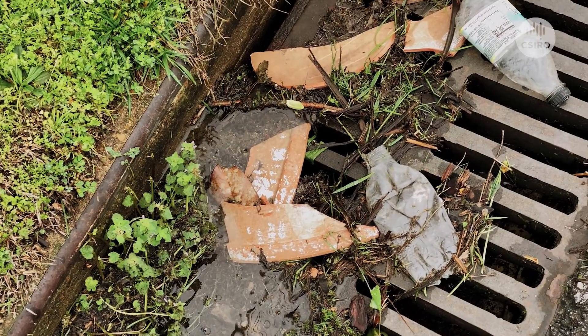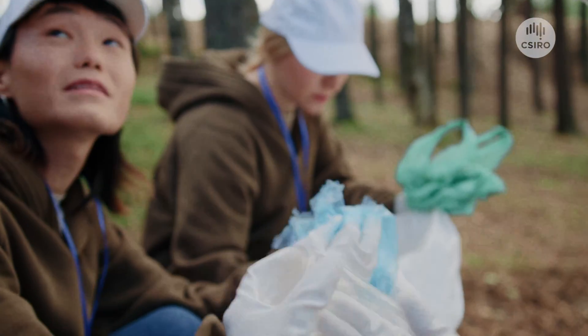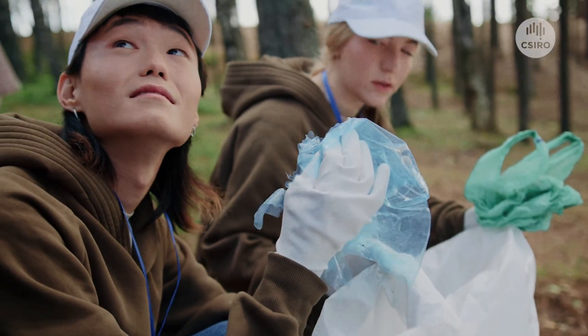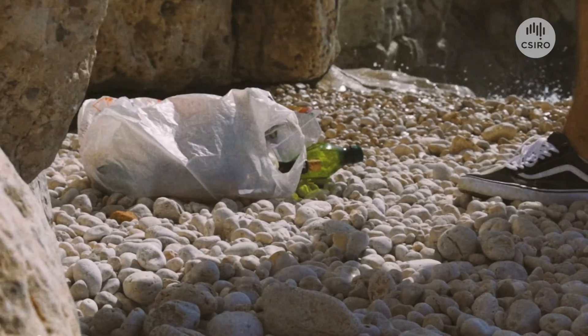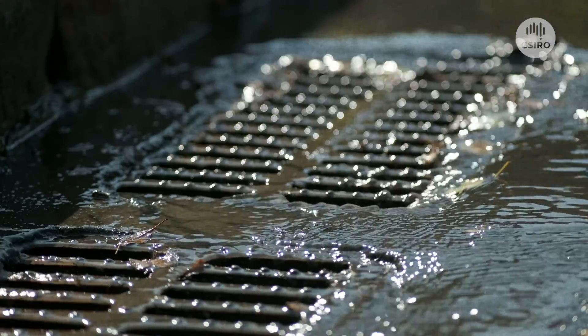If we as a global community change our relationship with plastic, if we think about what we use and how we use it, if we identify those particularly problematic items that are lost into the environment most often and we know which of those result in the most harm, we can target interventions and target solutions much more effectively and much more efficiently.